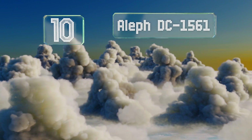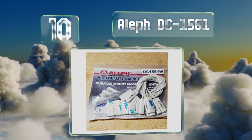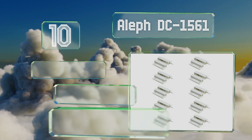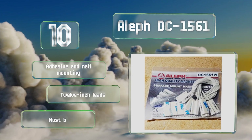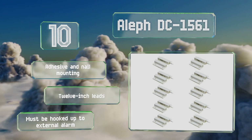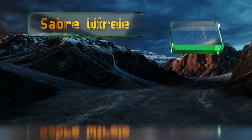Starting off our list at number 10, these are the Delft DC 1561. They mount to most surfaces and use magnetic contacts to tell when a window or garage door is open beyond a certain point. They're compact and budget-friendly and will make a good addition to your current home security system. They offer adhesive and nail mounting and come with 12-inch leads. However, note that these must be hooked up to an external alarm.